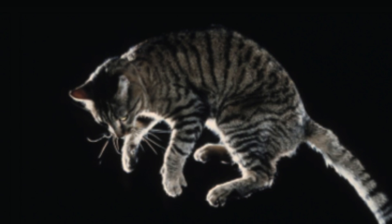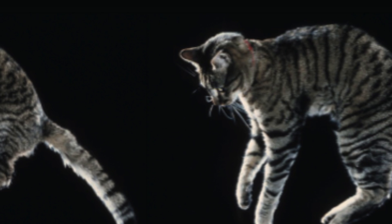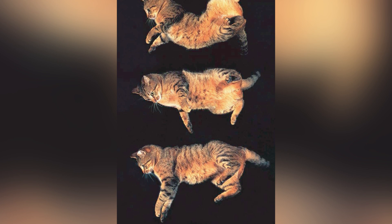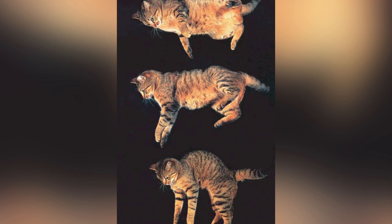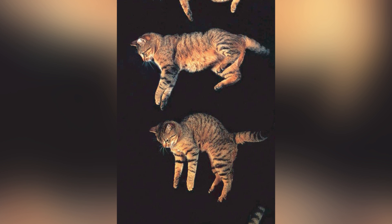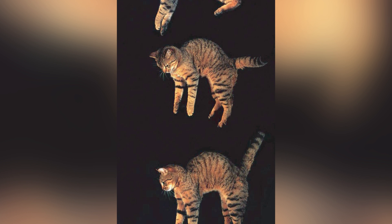The front legs are then tucked to reduce the moment of inertia of the front half, while the rear legs are extended to increase the moment of inertia in the back half. This causes the front to rotate fully so the legs are facing down, while the back legs and tail rotate slightly in the opposite direction. From here, all that's left to do is extend the front legs and tuck the rear legs, so that the back half of the cat rotates down — and bob's your uncle. They make it look so easy.